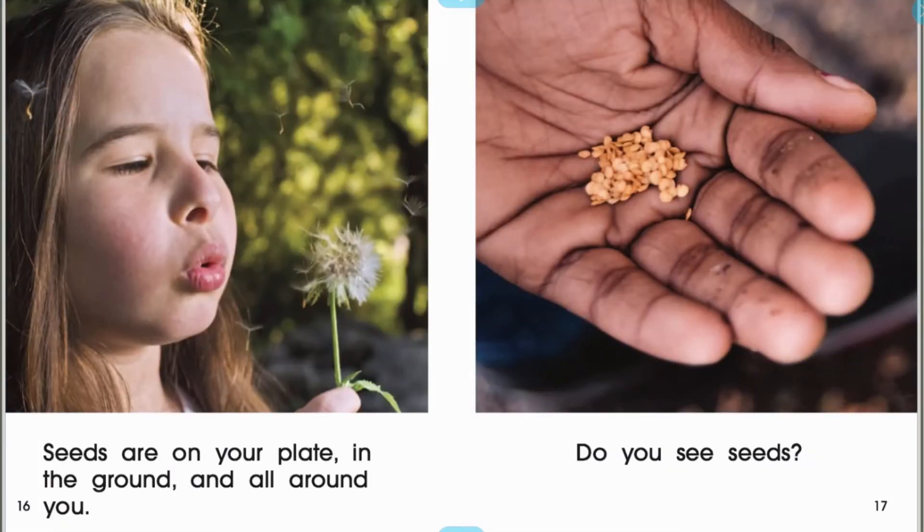Seeds are on your plate, in the ground, and all around you. Do you see seeds?